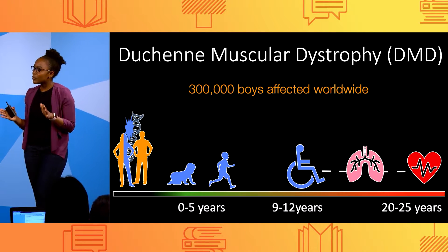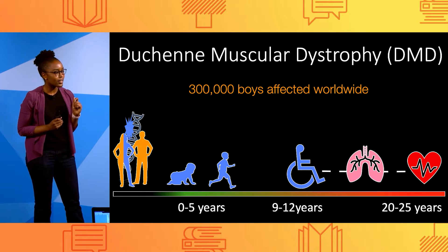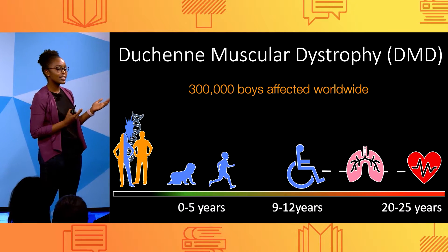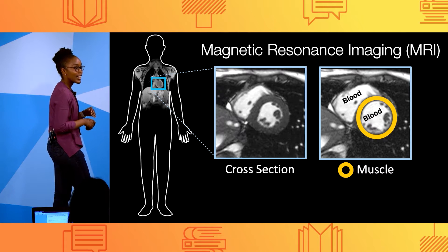But all hope is not lost. In order to reduce this frightening statistic, we need to look at the heart a little bit closer in order to better understand how this disease affects each boy's heart. And we can do that using magnetic resonance imaging, or MRI.